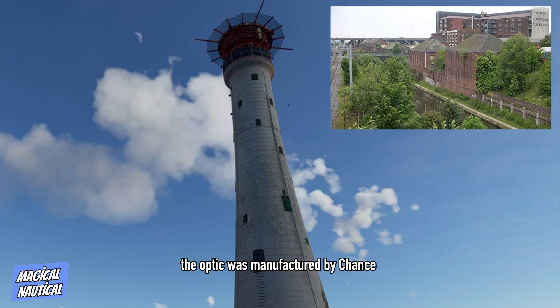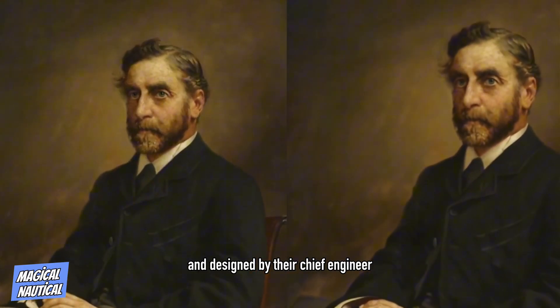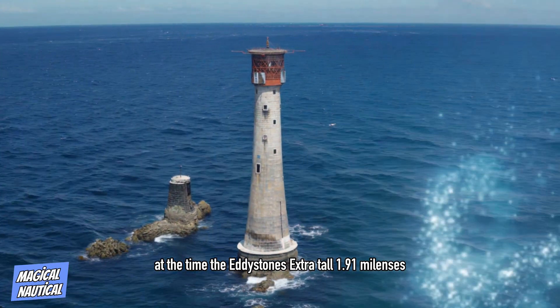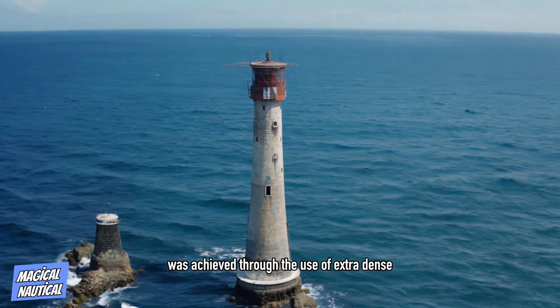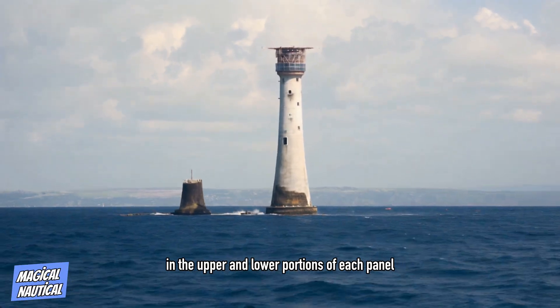The optic was manufactured by Chance Brothers of Smethwick and designed by their chief engineer, John Hopkinson FRS. At the time, the Eddystone's extra-tall 1.91-meter lenses were the largest in existence. Their superior height was achieved through the use of extra-dense flint glass in the upper and lower portions of each panel.